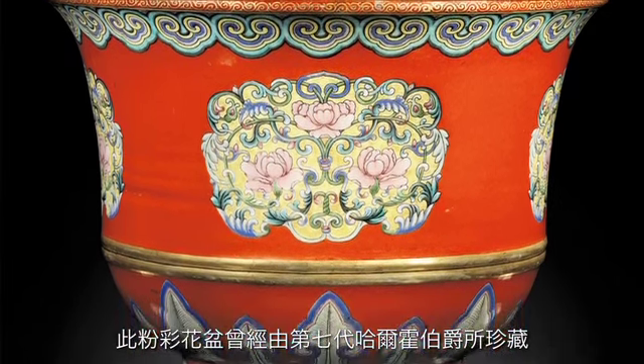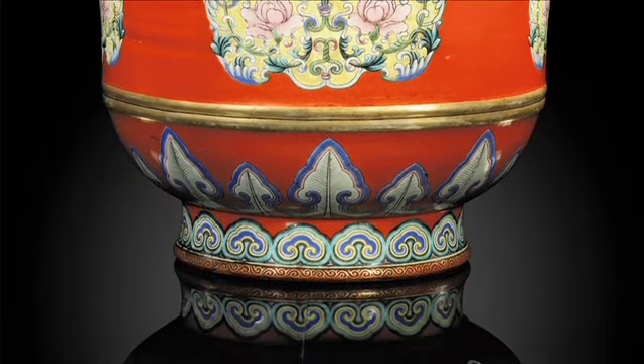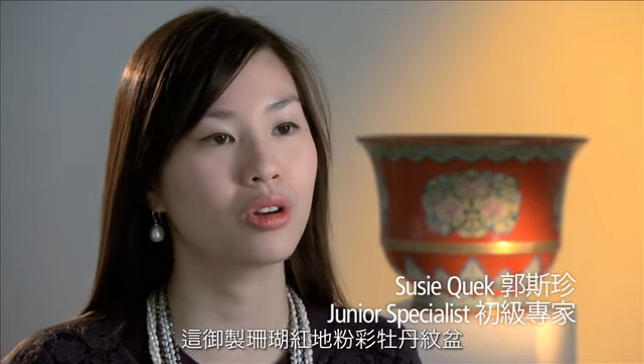This jardinier is the property of the late 7th Earl of Harwood and is being sold by his executors. This imperial famille rose coral ground jardinier is extremely rare and beautiful.